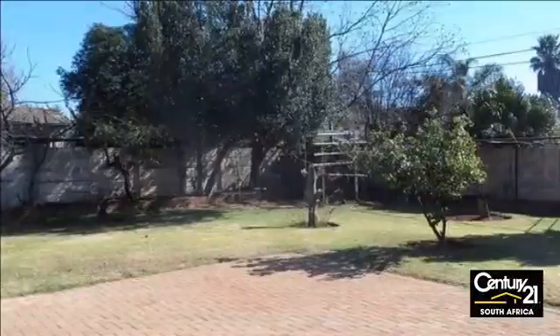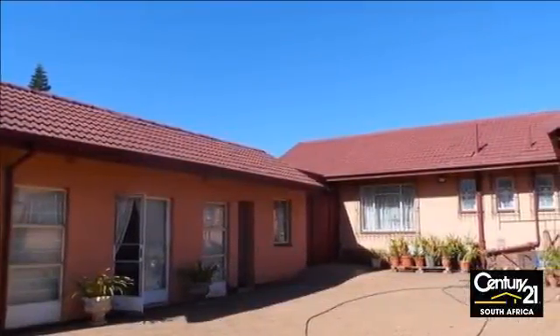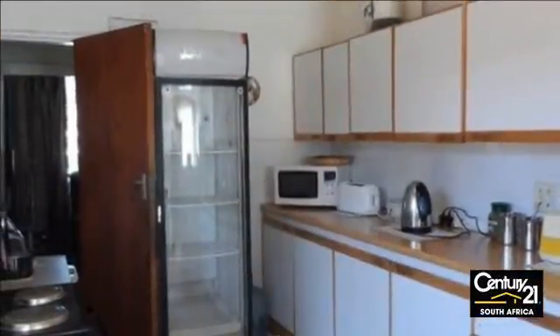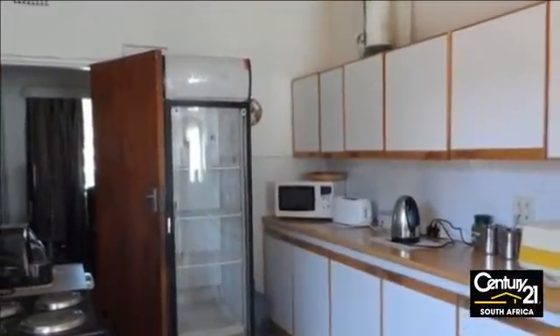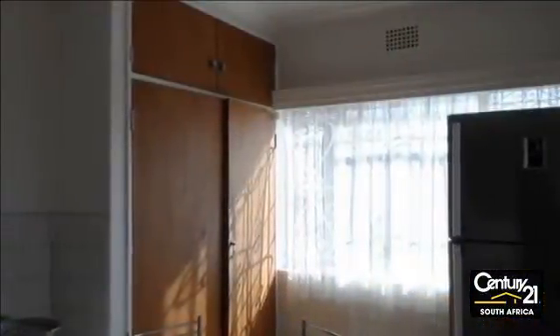House with potential to be offices, available on busy Ontdekkers Road. Convert this home into office space with potential for six offices, one toilet and bathroom. Separate three storerooms with shower, kitchen and alarm. Garden and built-in braai plus a single garage.